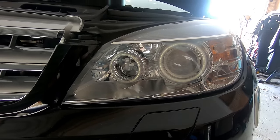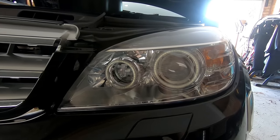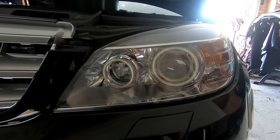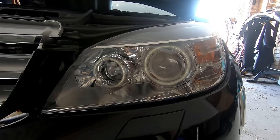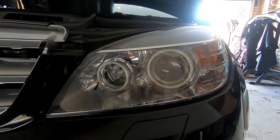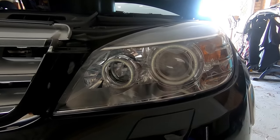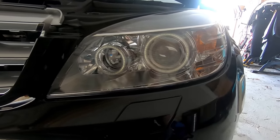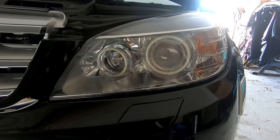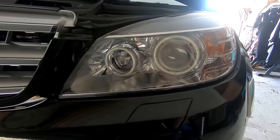I've also noticed that if I'm high-beaming and an oncoming car approaches, the high beam will dip so I don't blind oncoming traffic. Even if I'm close to a car in front and I flash my high beam, it can reflect off the lens and dip automatically — so you don't blind traffic in front of you either.